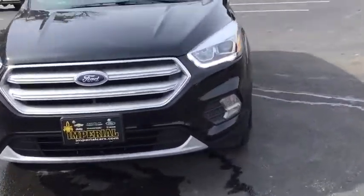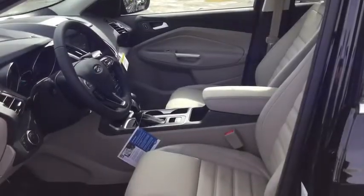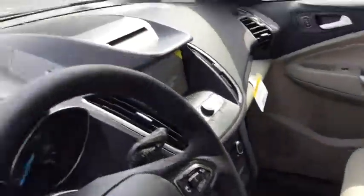AM FM stereo radio, rear defrost, front wheel drive. If you like it online, you'll love it in your driveway. Take it for a spin today.